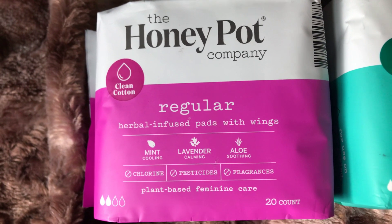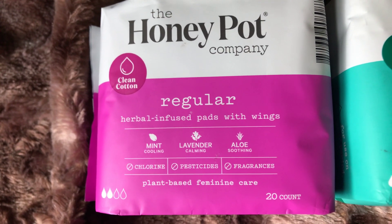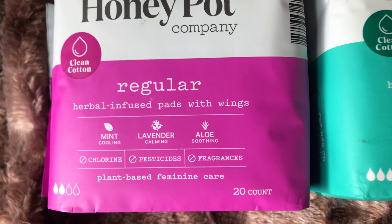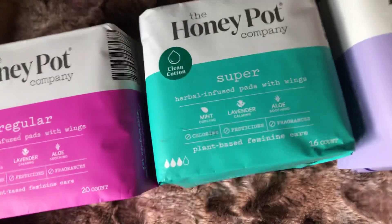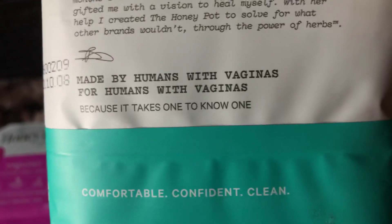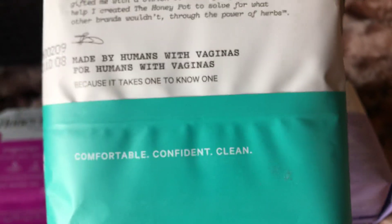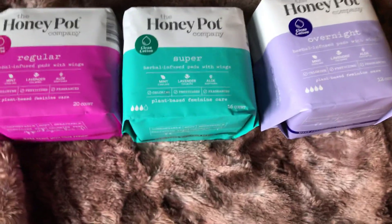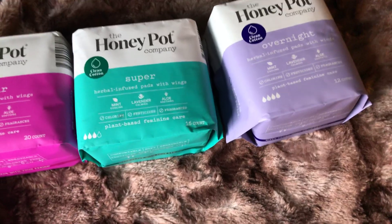These are the Honey Pot regular pads — herbal infused pads with wings. They're infused with mint for cooling, lavender for calming, and aloe for soothing. They're plant-based feminine care, so everything is organic. The bottom says 'Gynecologists love it — make peace with your period.' And the back says 'Made by humans with vaginas, for humans with vaginas, because it takes one to know one.' I think it's cute — periods are kind of a taboo thing to talk about, but they shouldn't be, because more than half of the population has them.